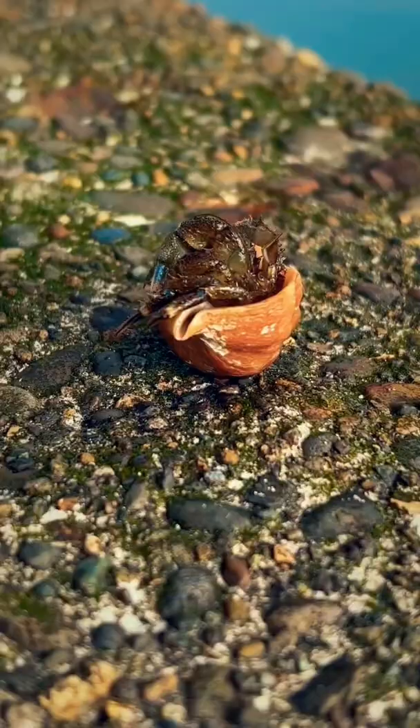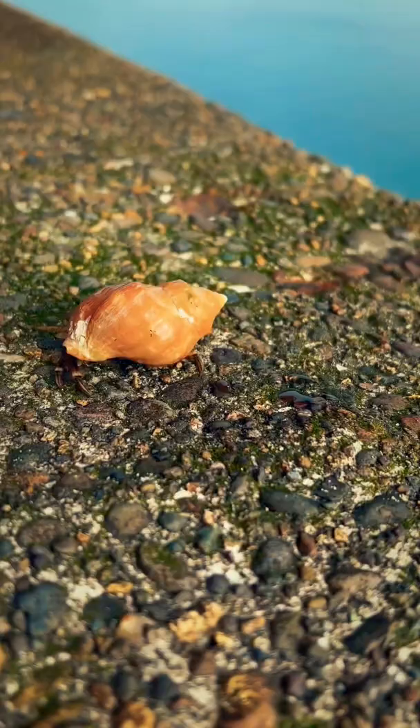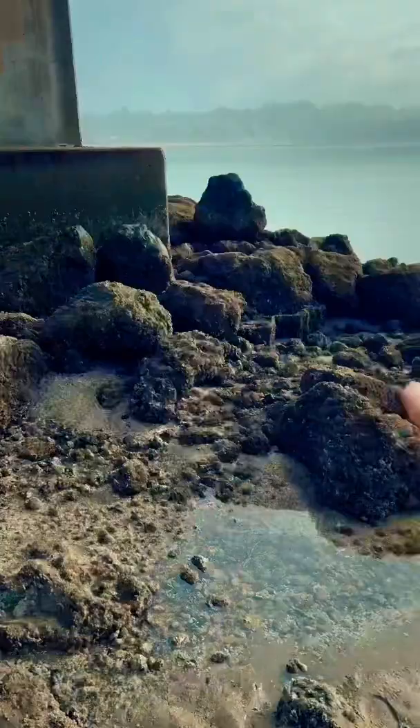Today, I'm going to show you how to find these adorable hermit crabs the next time you go to the beach. The first step is, well, go to the beach.